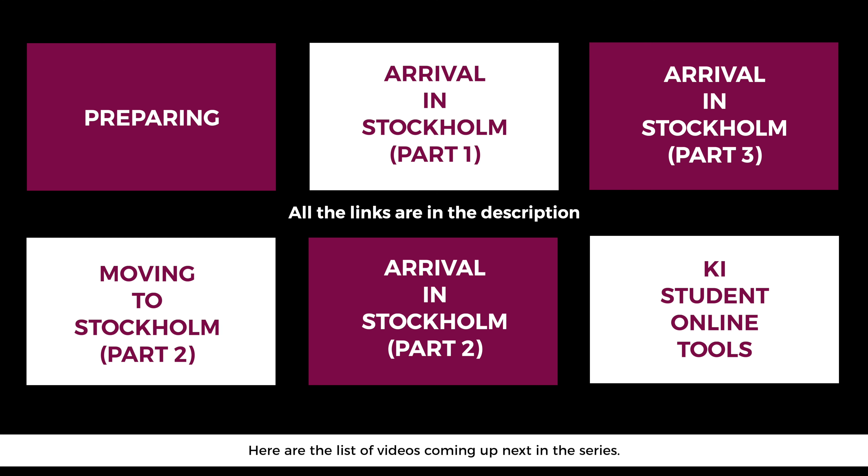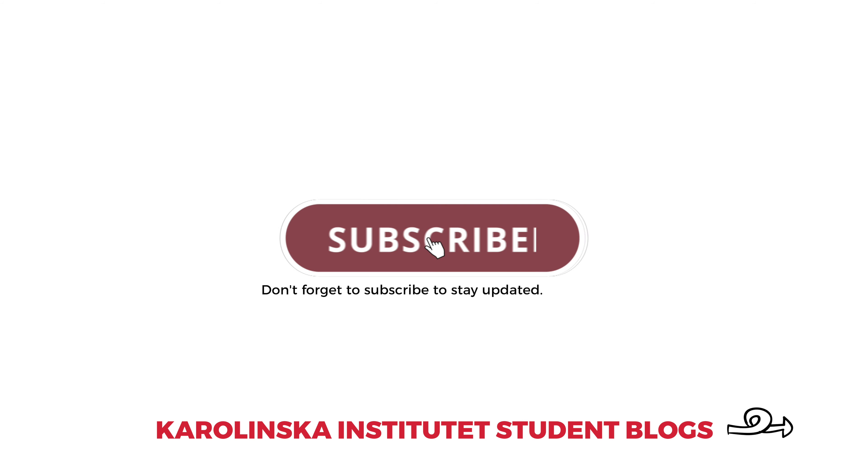Here is the list of videos coming up next in this series. Don't forget to subscribe to stay updated.